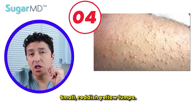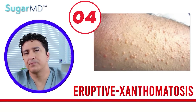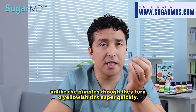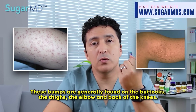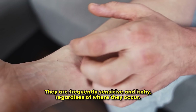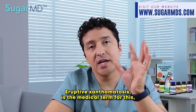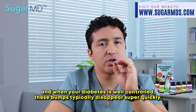Small reddish-yellow lumps — we call this eruptive xanthomatosis. These lumps frequently resemble pimples when they emerge, but unlike pimples, they turn a yellowish tint very quickly. These bumps are generally found on the buttocks, the thighs, the elbow, and back of the knees, though they can form pretty much anywhere. They are frequently sensitive and itchy regardless of where they occur. When your diabetes is well controlled, these bumps typically disappear quickly.